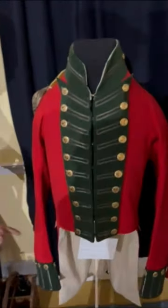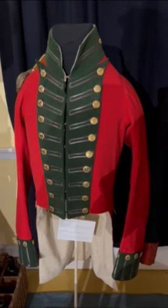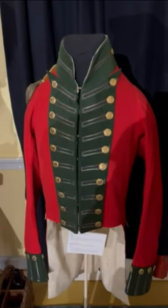One of the biggest indications of this is knowing that there's no white turnbacks. It's basically the same cut as a long-tailed officer's coat, but there's no white turnbacks, which makes it more unique as a court dress.